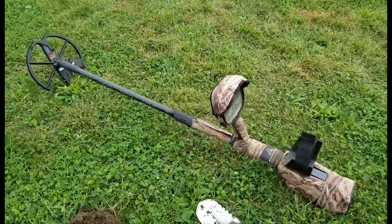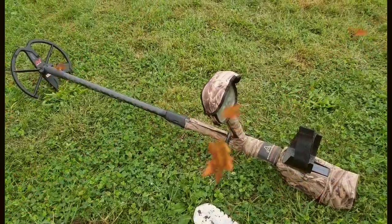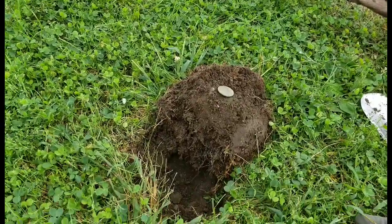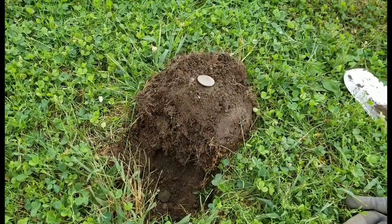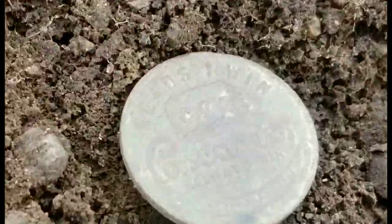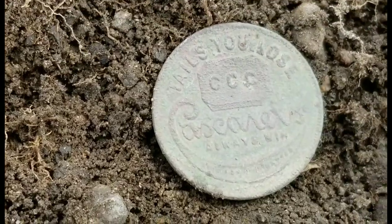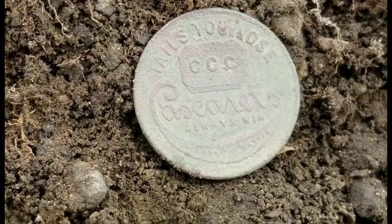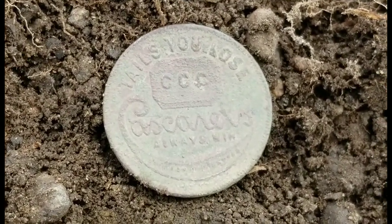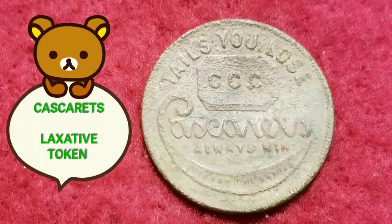Still battling the spinal stenosis and such, as I mentioned in my last video. I came out here at a different section of the happy hunting ground and I dug this plug. I already brushed this off — it's a big coin, the size of a half dollar at least, but it's not a coin. Heads I win, tails you lose. That is pretty cool — I haven't seen one like this, but that is pretty awesome.